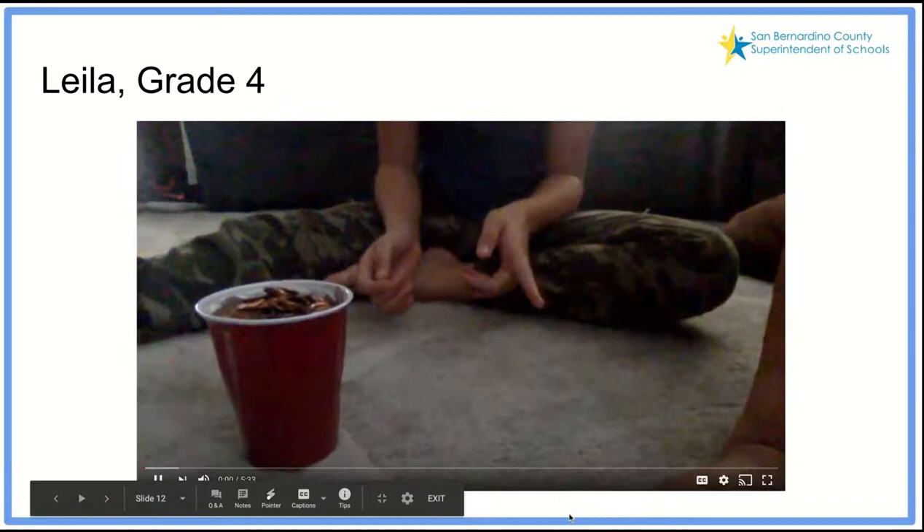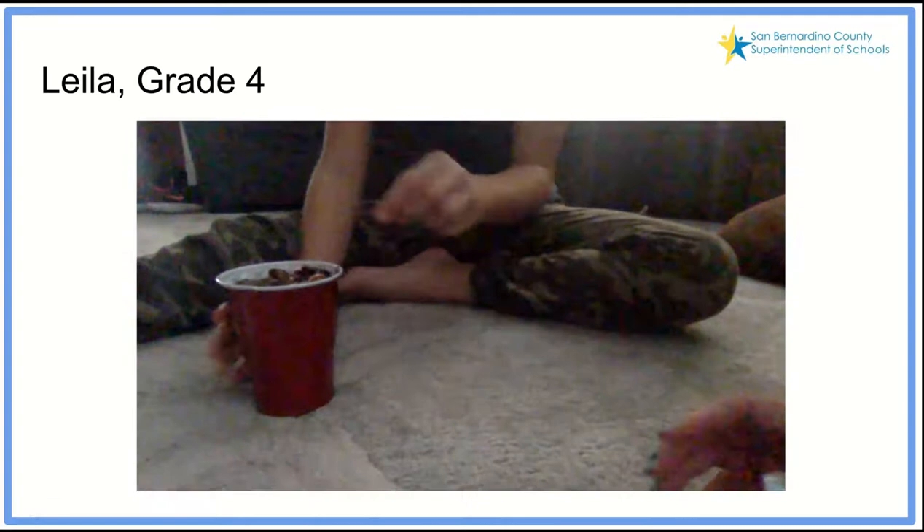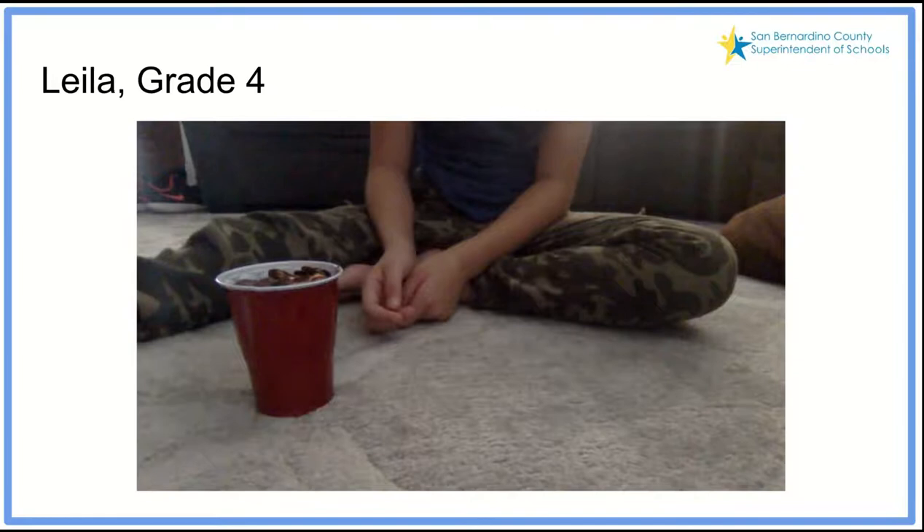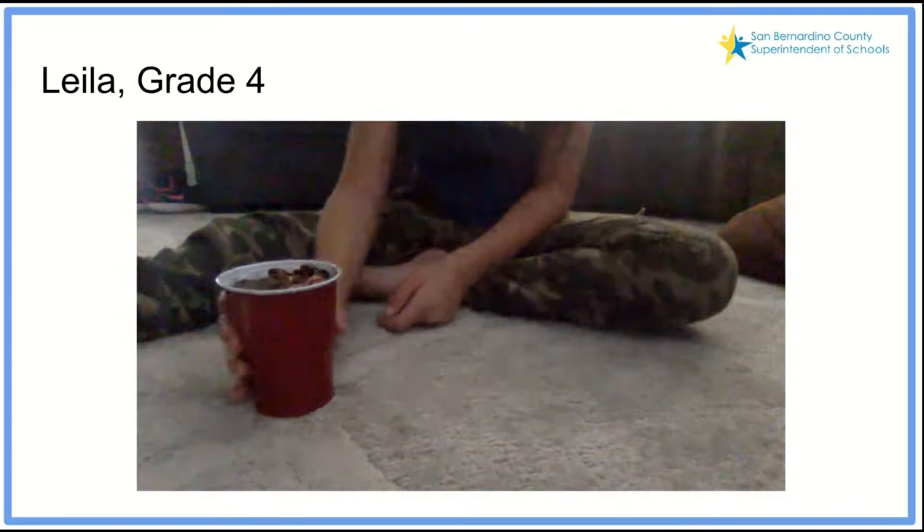So what we saw in that video clip was a review of the counting principles. This next video clip features a fourth grader — Layla — being presented with an opportunity to count some coins. I want you to focus on how she's making sense of this. We've all been presented with the need to count a cup of coins. Listen to how Layla makes sense of the collection presented before her.